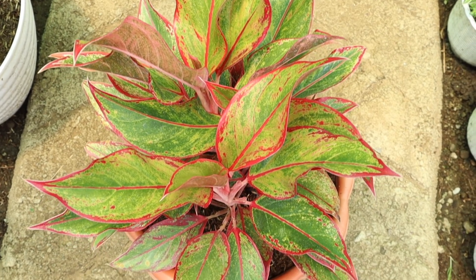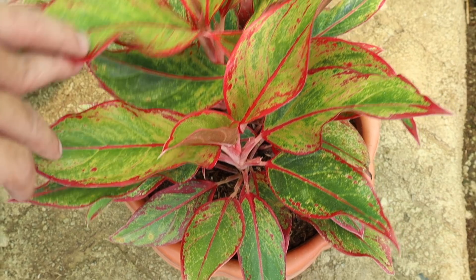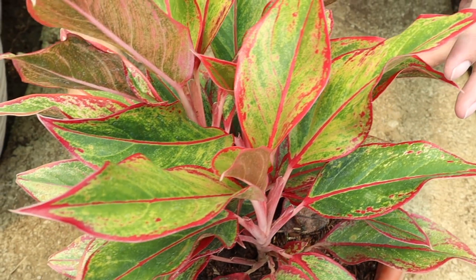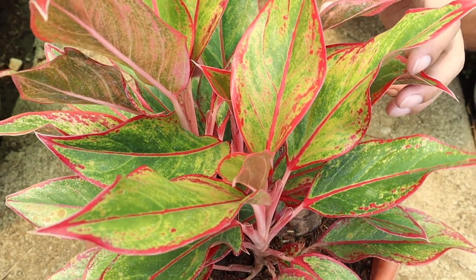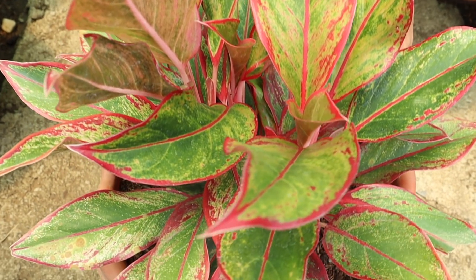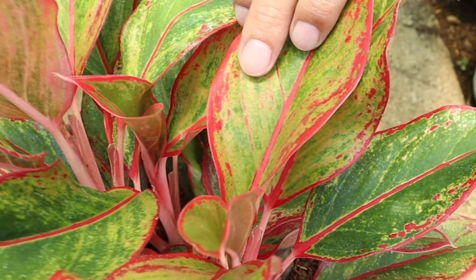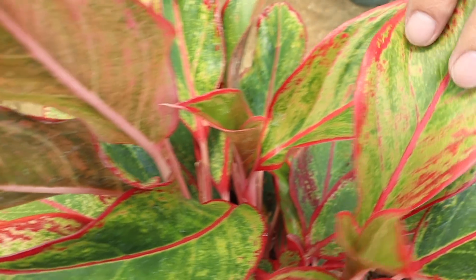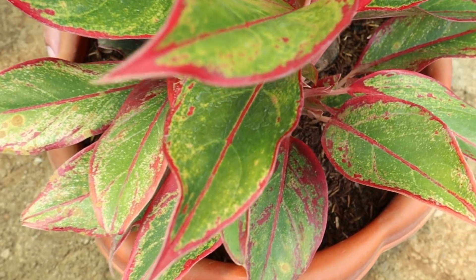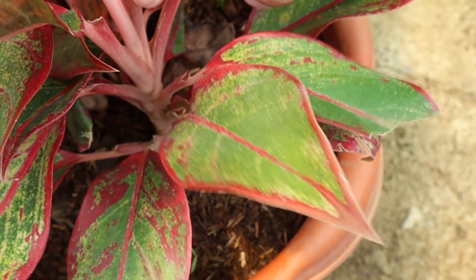Ang sunod naman sa ating list ay ito namang Red Siyam. Ito kasama, kasi ito yung masasabi kong isa sa pinakaunahang aglo na merong pula na variegation sa dahon niya, bago pa nauso yung mga galing sa Thailand na mga super red. Makikita nyo naman, kapag sobrang lush at sobrang kapal ng dahon niya, ang ganda niyang pagmasdan. Mas maganda kung ilalagay natin siya sa brighter spot ng bahay para lumabas yung mga red edges niya, tsaka yung mapupulang kulay sa dahon niya.